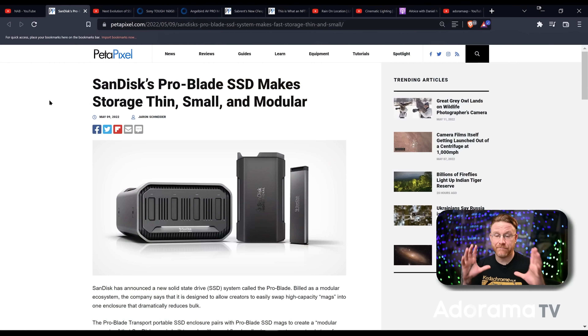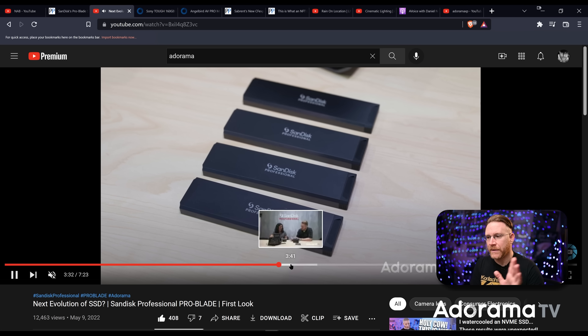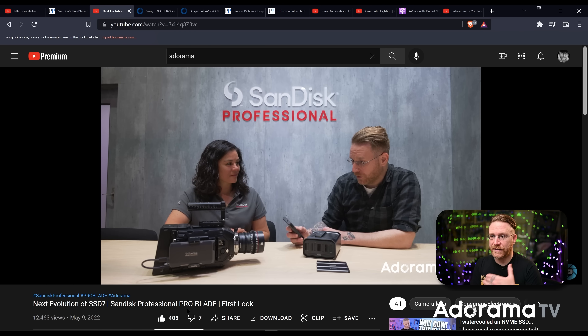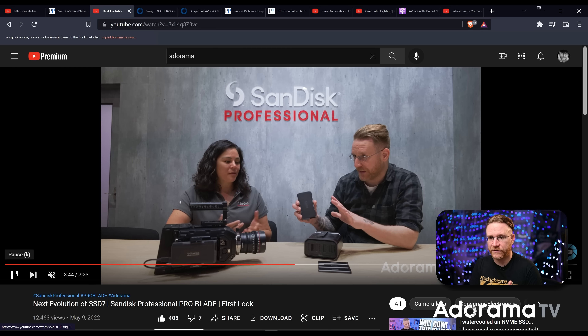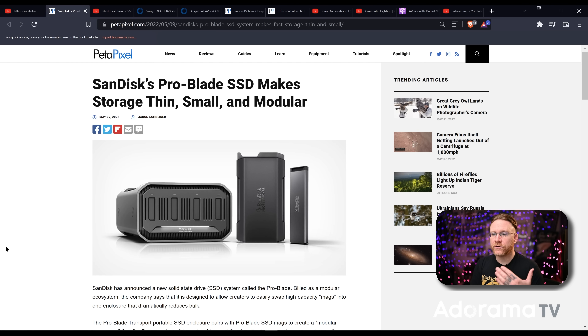Let's jump right into something that came out — we were actually clued into it at NAB and weren't allowed to talk about it until after NAB, so that's when our video dropped. Sandisk is introducing the Pro Blade SSD modular system. There's a bit to explain. Our video is out there, I saw all the comments, but we got a chance to talk to them directly and really get some insight on what they're thinking about.